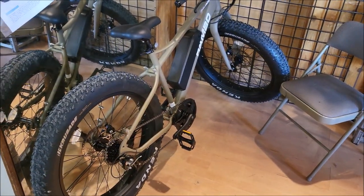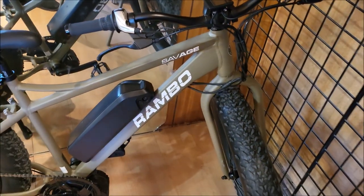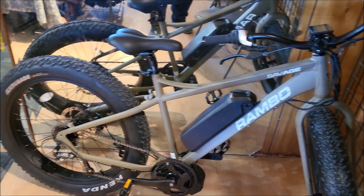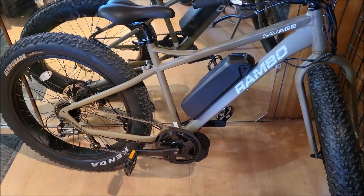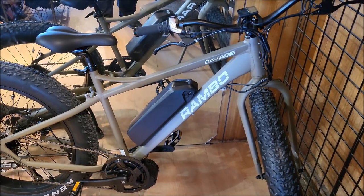Over here he's got these Rambo e-bikes. Looking pretty darn good — even comes in flat dark earth. It's kind of a mid-motor; you can tell by looking down there. I'm used to seeing the hub in the back so I was like, where's the motor? That's pretty cool.